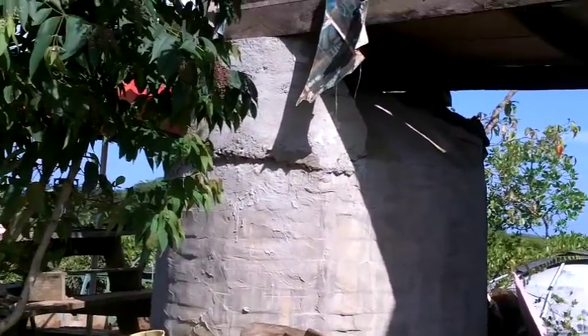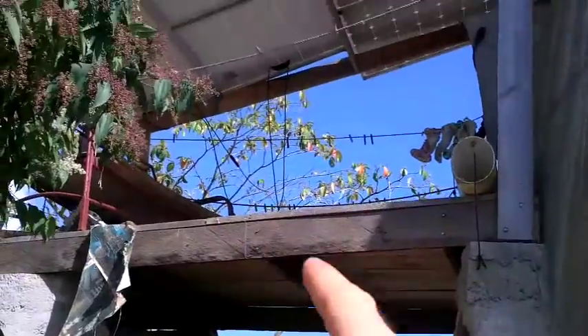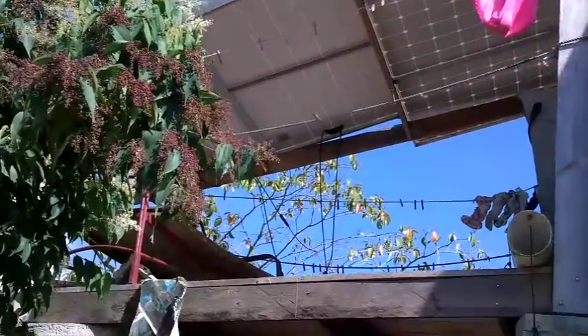Over here I've got a 600-gallon water tank I made out of concrete. Up there there's a little balcony with some solar panels above it. Let's go in the house — hopefully there's no naked kids in here.